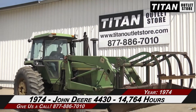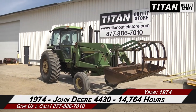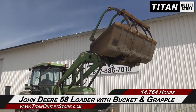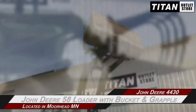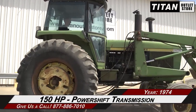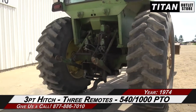Hello and welcome to the Moorhead Titan outlet store. In this video we are demonstrating a 1974 John Deere 4430 with 14,764 hours. Let's take a closer look at the features on this tractor. Starting up front, this John Deere 4430 features a John Deere 58 loader with bucket and grapple. Under the hood, this 4430 has 150 engine horsepower and a power shift transmission.